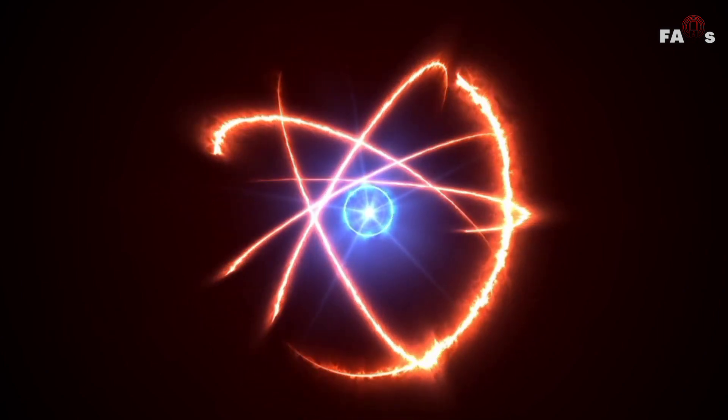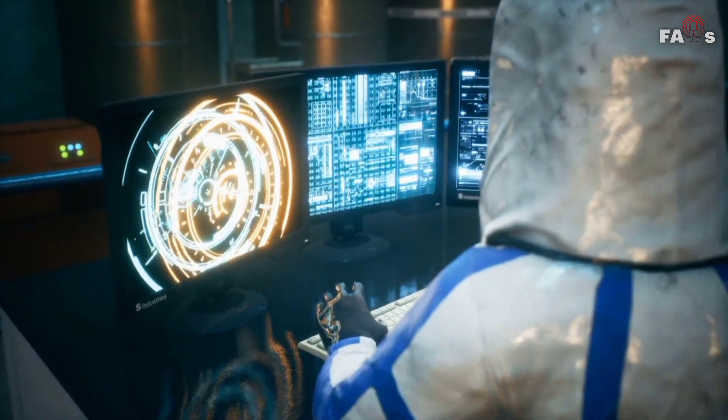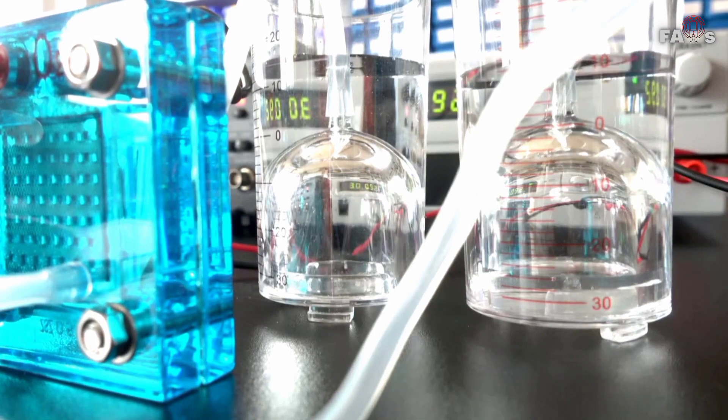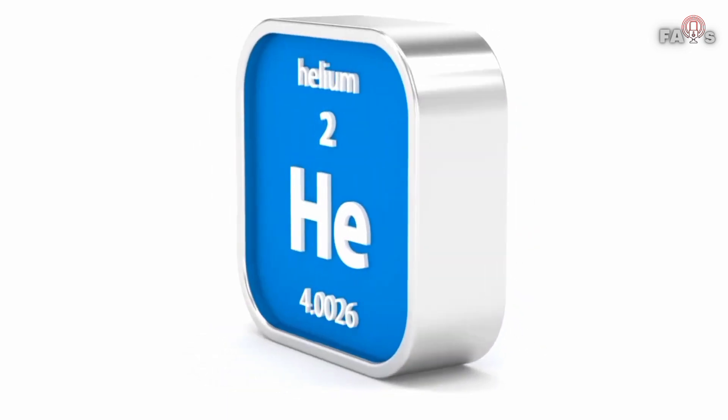If scientists are successful in developing fully functional fusion power plants, the sites would generate vast amounts of electricity by using hydrogen from water as fuel. This implies that the only waste created is helium, and the risk of radiation is eliminated.